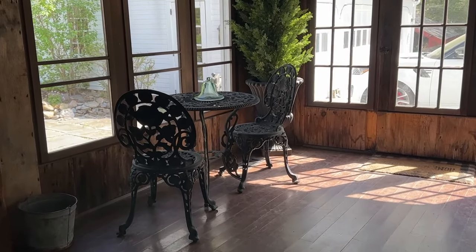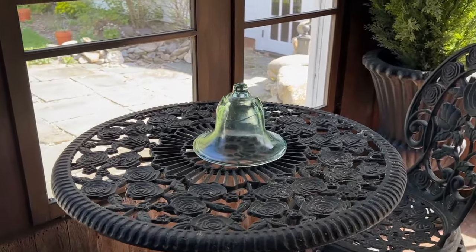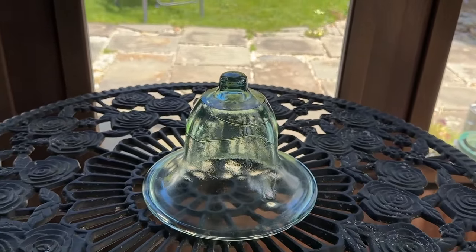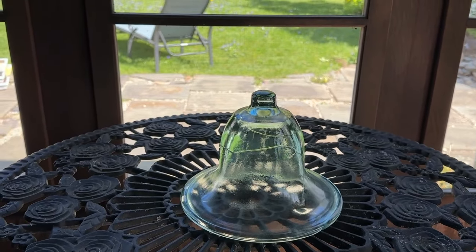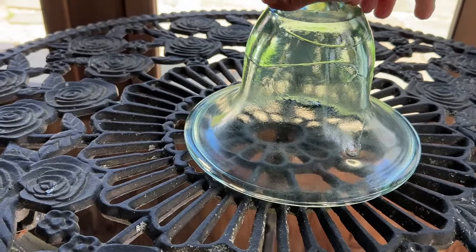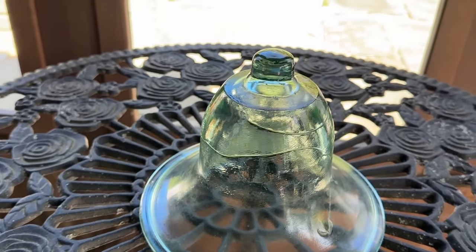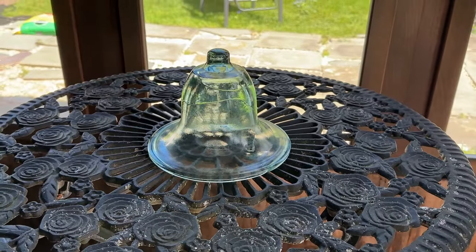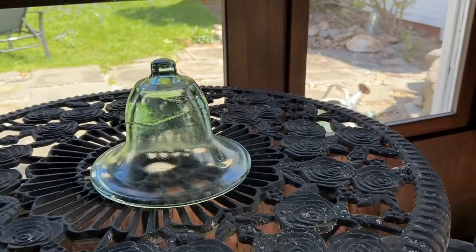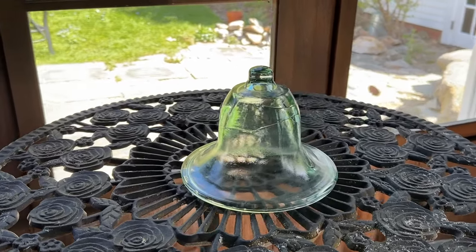Out on the porch, I'm starting to do a little cleanup. I picked up this cloche the other day — I love cloches. I honestly don't know if it's new to look old, but I liked it and the price was right. This is my third cloche, so now I can say I have a collection. I'm going to be putting it on a shelf on the porch.